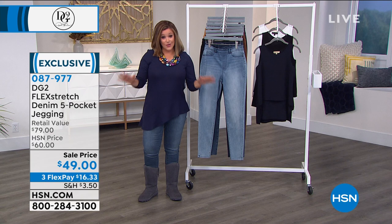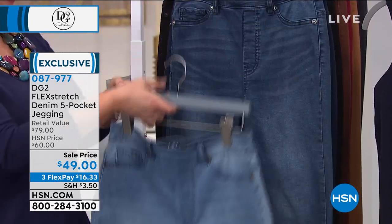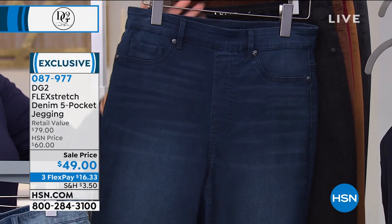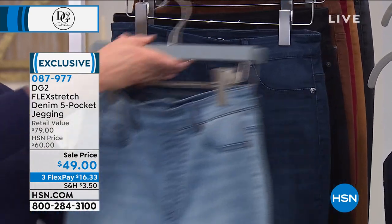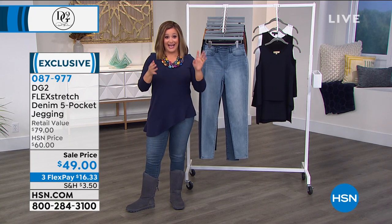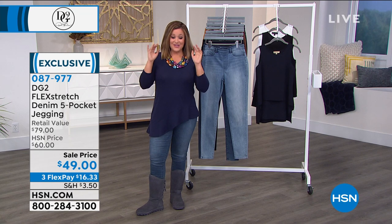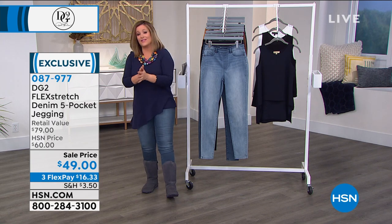That price goes away at midnight. Look at the sheen they have — the fact that they're so cotton rich, that high performance fabric. They are so beautiful. Each and every one of these washes is fresh and modern. You are going to love jeans again, I promise you. I got all sorts of tummy issues, hip issues, and it's okay — I'm being kind to myself. I'm still eating and I'm just wearing the smart clothes. Try them today — $16.33 brings them home. 087-977 is your item number.